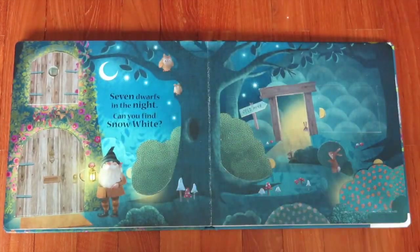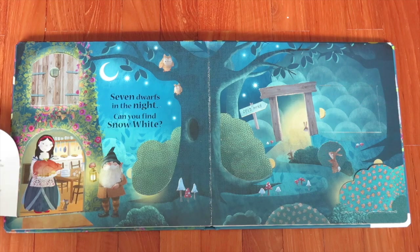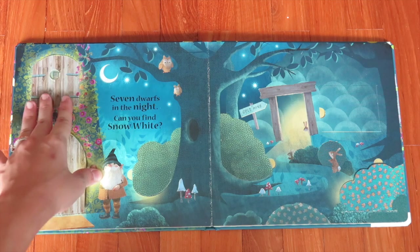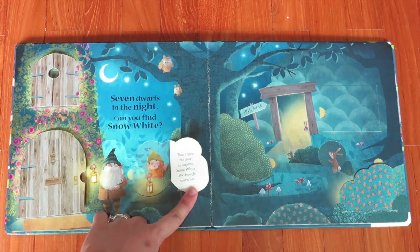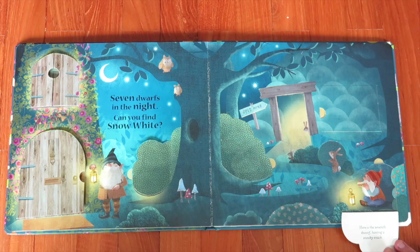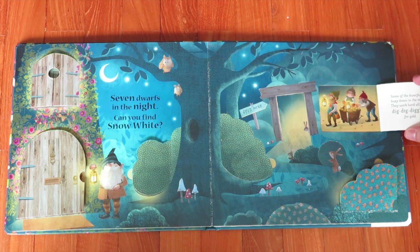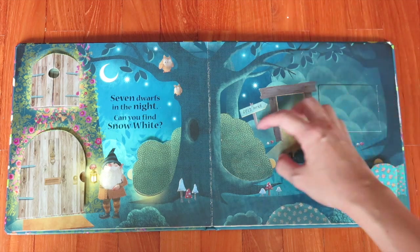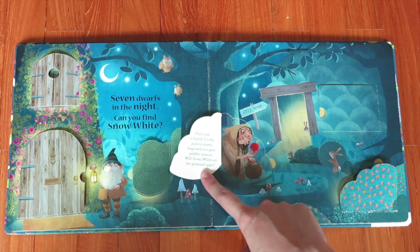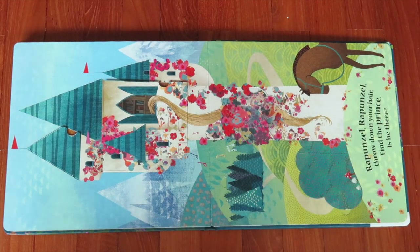Over here, seven dwarves in the night — can you find Snow White? There she is, and that's one of the dwarves fast asleep. What do you think his name is? Over here: 'Don't open the door to anyone, Snow White,' the dwarves warn her. You have a dwarf having a sneaky snack, and some of the dwarves are busy dig-dig-digging for gold. And here's the witch — that's not a dwarf, it's the jealous queen disguised as a poor peddler woman. Will Snow White eat her poisoned apple?